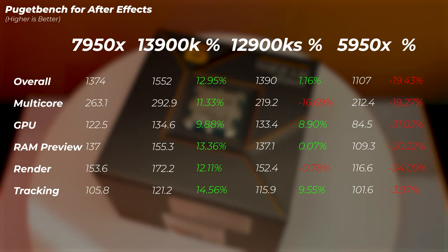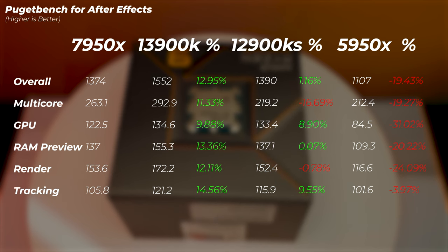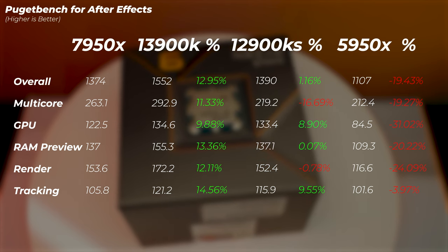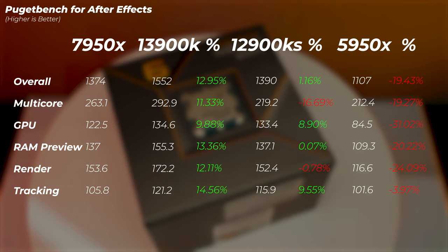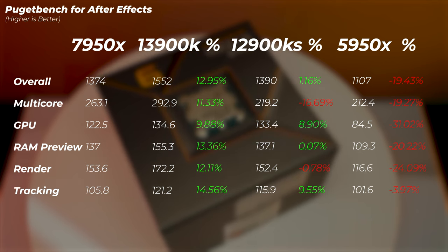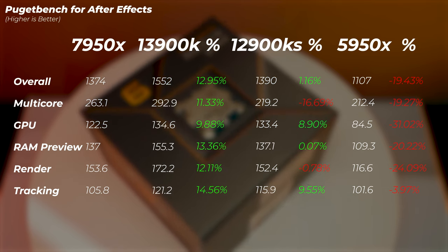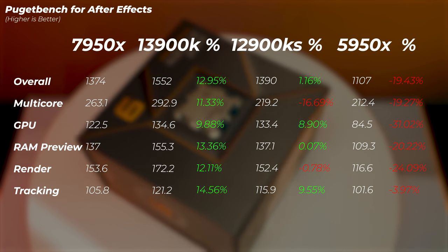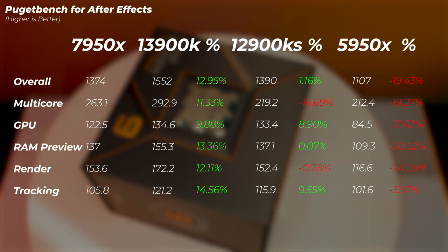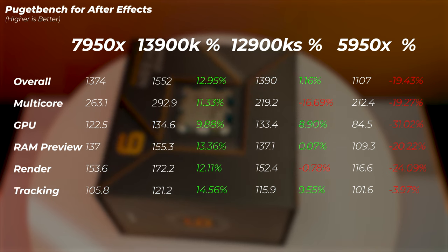In Adobe After Effects, the 5950X is about 20% slower than the 7950X — a solid generational improvement. However, the 12900KS is just about 1% faster, making it essentially a tie, and the 13900K is about 13% faster than the 7950X. So After Effects is another application where Intel may be the better pick.